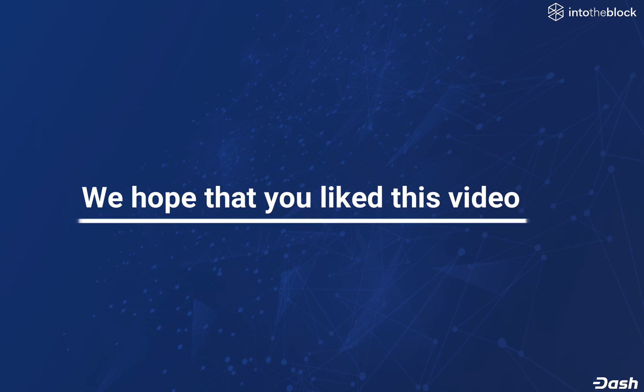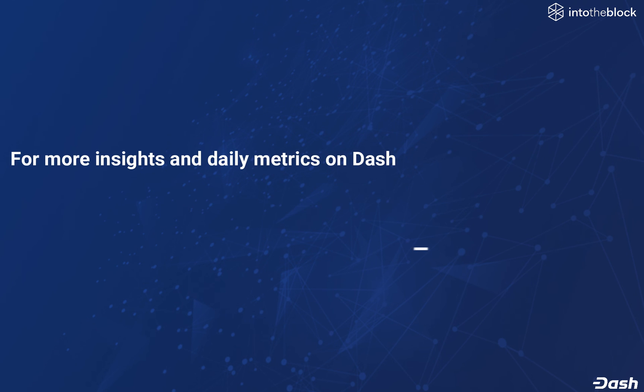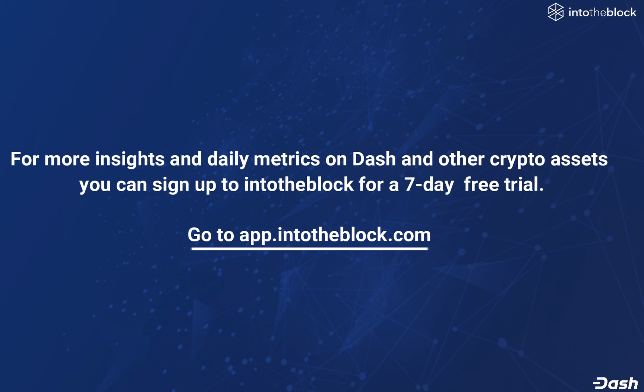We hope that you have enjoyed this video. For more insights and daily metrics on Dash and other crypto assets, you can sign up to IntoTheBlock for a 7-day free trial. Go now to app.IntoTheBlock.com.